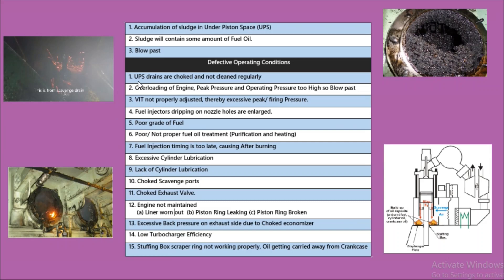The first reason is that the under piston space drains are choked and not cleaned regularly. In daily practice, the engineer should always drain the under piston space so that there is no risk of fire. As you can see in this picture, this scavenge drain fire happened because the under piston space drain was not cleaned on a regular basis and was choked for a long time.